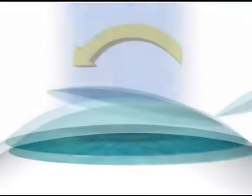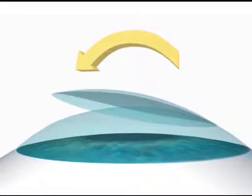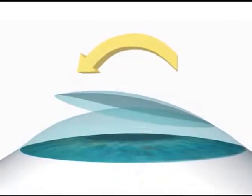Once that procedure is completed, the flap is repositioned in its place, irrigated, and adheres in its original shape. It's amazing to see that within five minutes the flap becomes very stable. Having said that, we encourage our patients not to rub their eyes for the first 24 hours.